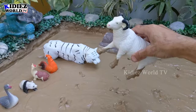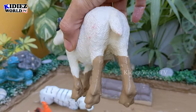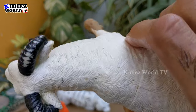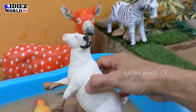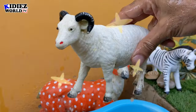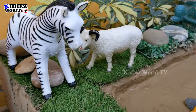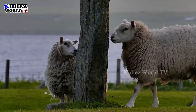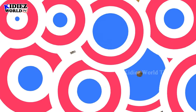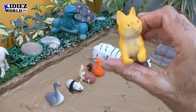And now we have the sheep, which is a farm animal — a medium-sized, very cute and very attractive farm and domestic animal. They have two horns on their head. Sheep are herbivore animals and we get wool from the sheep. Here we go — sheep!